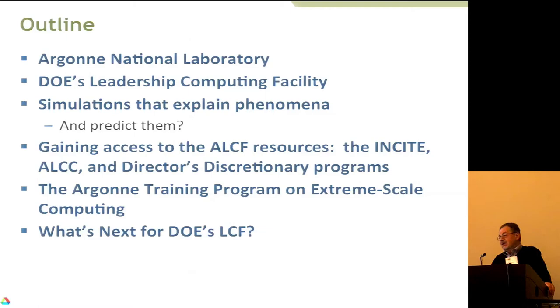Here's an aerial shot of much of Argonne National Lab. It's about 25 miles southwest of downtown Chicago. It was created around 1946 as an outgrowth of the experimental facility at the University of Chicago that Enrico Fermi used to do the first controlled nuclear reaction. In fact, Enrico Fermi was very instrumental in setting up Argonne National Laboratory.